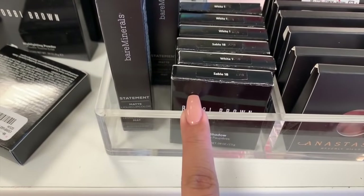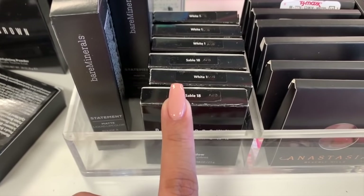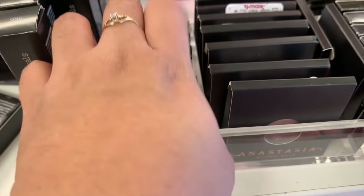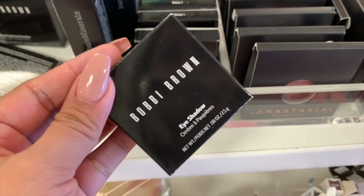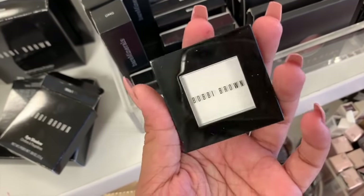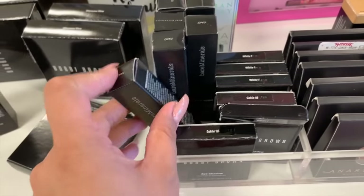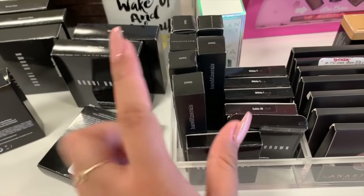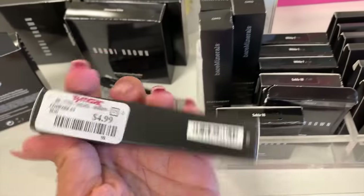We have these eyeshadows from Bobbi Brown — they have Sable and White, two shades. I've shown you guys Sable, but I don't think I've shown you White. These are $7.99 each. White is just a plain white eyeshadow. And on the side they have Bare Minerals Matte Liquid Lipstick. I showed you guys the shade before which is OMG, and these are $5.